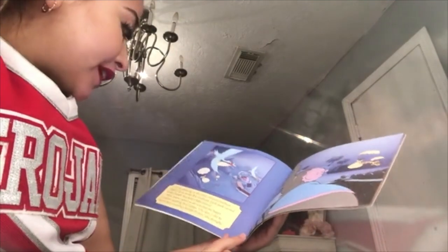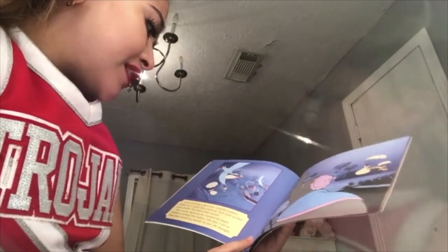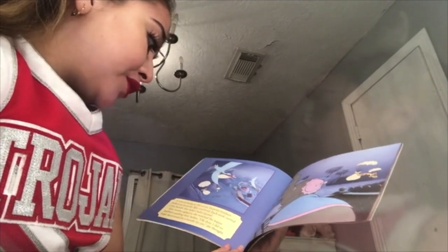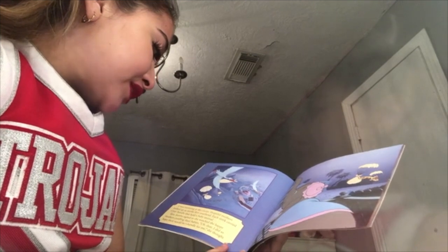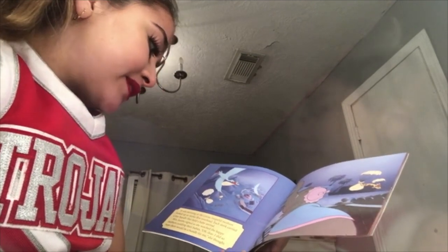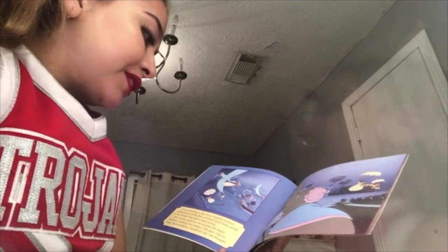Hi, I'm Jacqueline, and today I'm going to be reading Dumbo. It was morning at the circus. Hopeful mothers looked up as storks flew overhead. Each stork carried a tiny bundle that held the baby animal. Mrs. Jumbo sighed as she watched the happy mothers cuddling their babies. "Oh dear, I did so hope there would be a bundle for me," she thought.